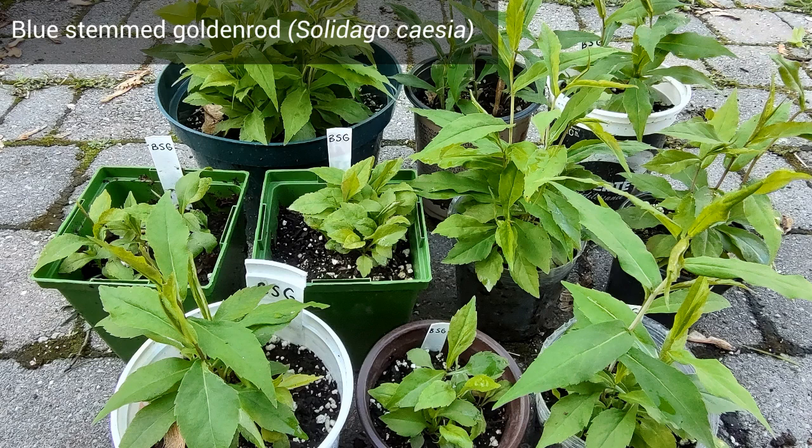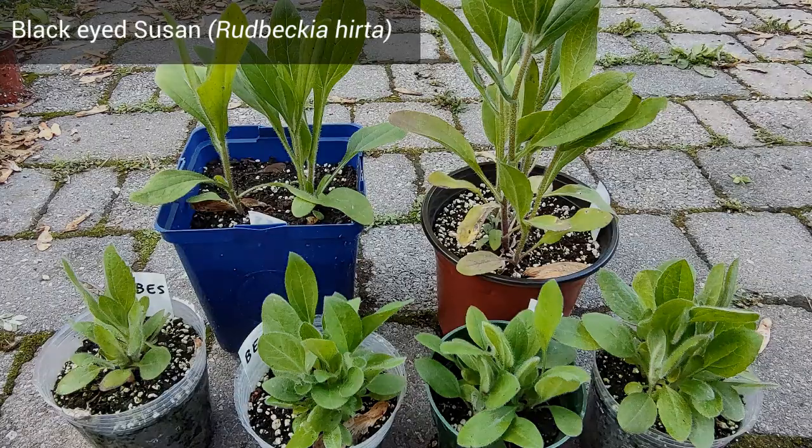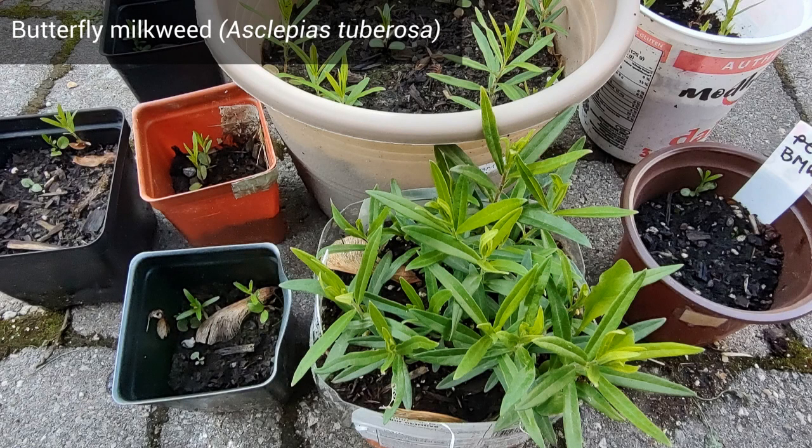Blue Stemmed Goldenrod is the next plant I want to mention. These seeds are from my own garden and I think every seed germinated. Blue Stemmed Goldenrod is my favorite type of goldenrod. Black-Eyed Susan is another tough little plant — these seeds were hugely successful.